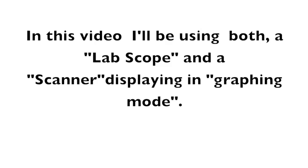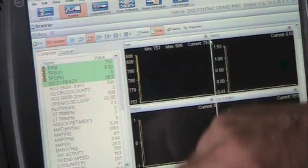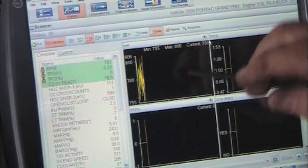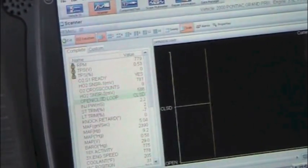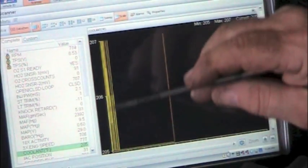In this video I'll be using both a lab scope and a scanner displaying in graphing mode. I've chosen scanner mode, going to engine data — it loads up all the parameters and has it set for four channels. I want to concentrate on engine coolant temperature, so I'm going to choose just one display. Right now it's showing RPM, so I scroll down until I'm reading engine coolant temperature — it's reading 205 degrees and plotting it on the graph: 205, 206, 207.